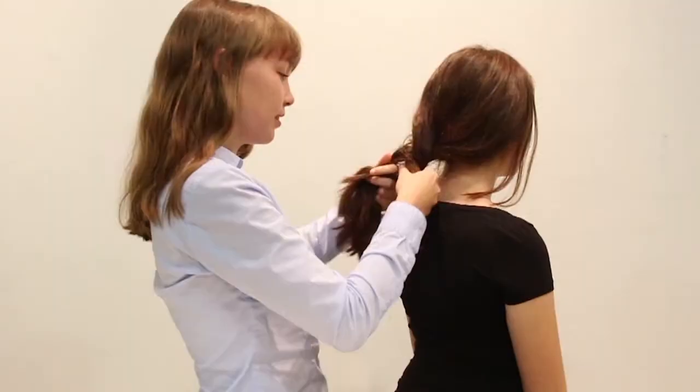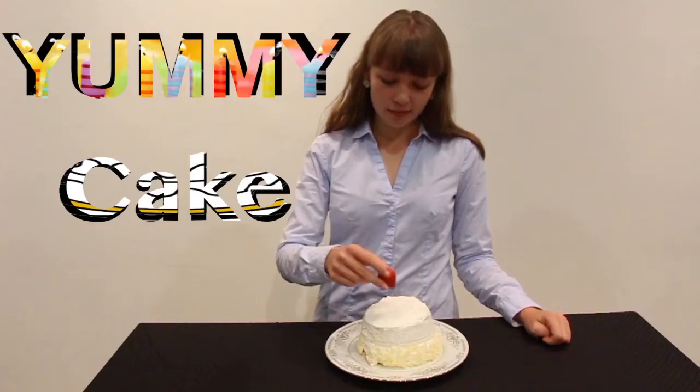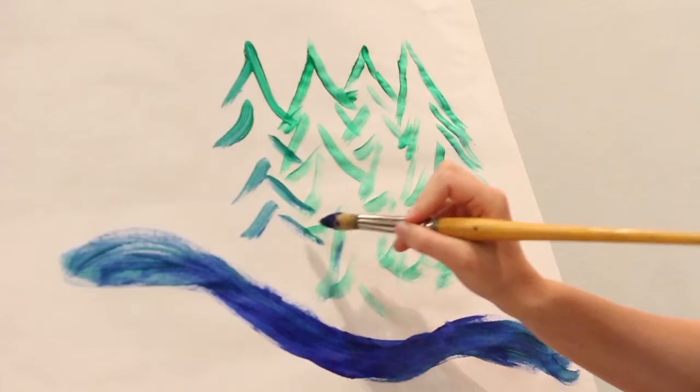Start by identifying the great things you know and then choose the one you want to share. You can do a killer braid, make a cake, paint a beautiful landscape, or do magic tricks. You get the picture and now we can't wait to see your talents in action.